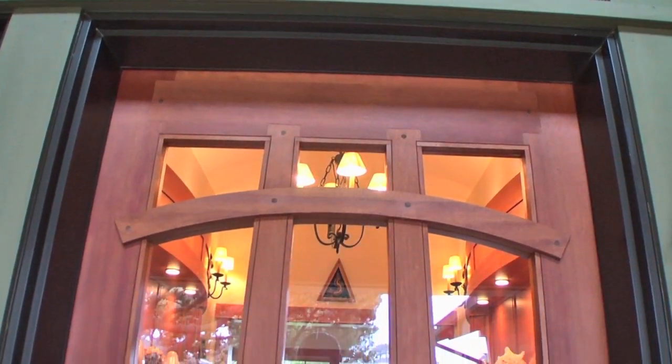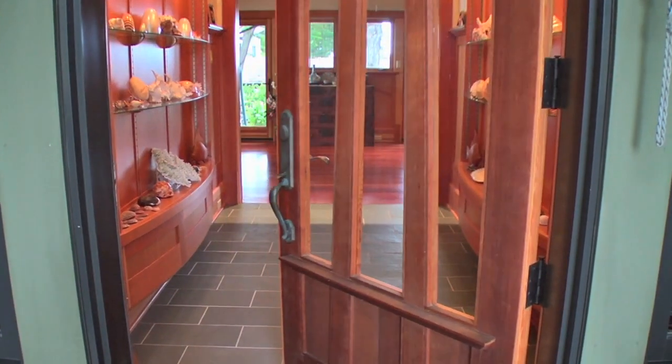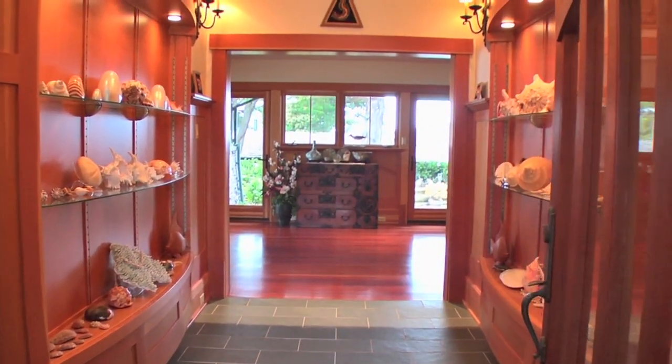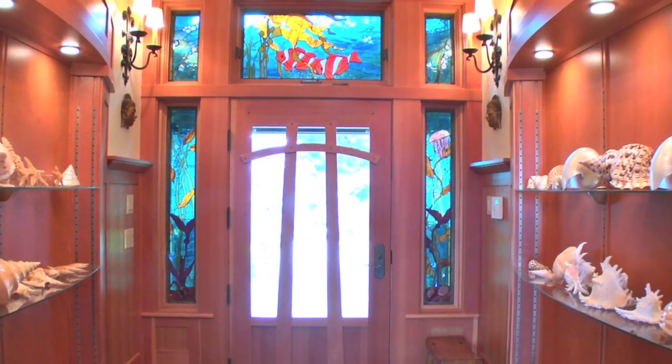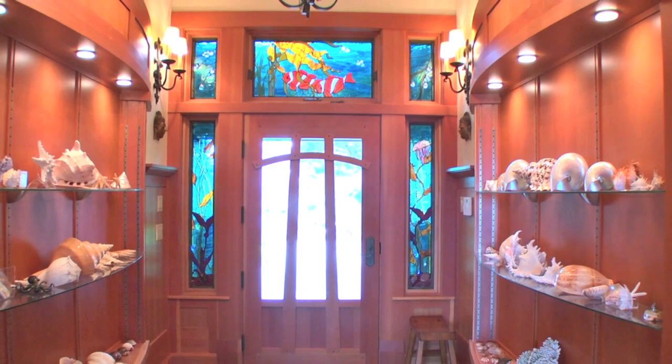You will be enchanted every time you walk through the handcrafted entry door and into this awe-inspiring sanctuary. The door is surrounded by a custom stained glass ocean scene and gracefully curved and lighted display cabinets.